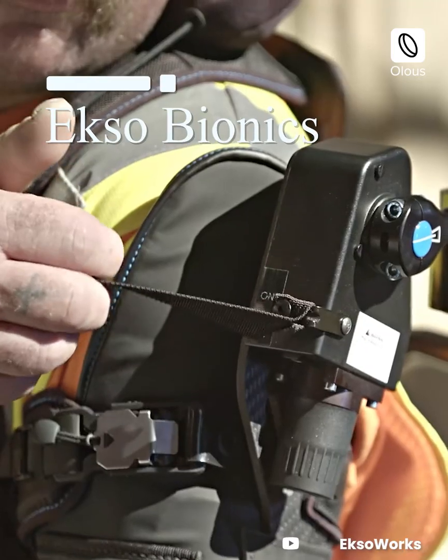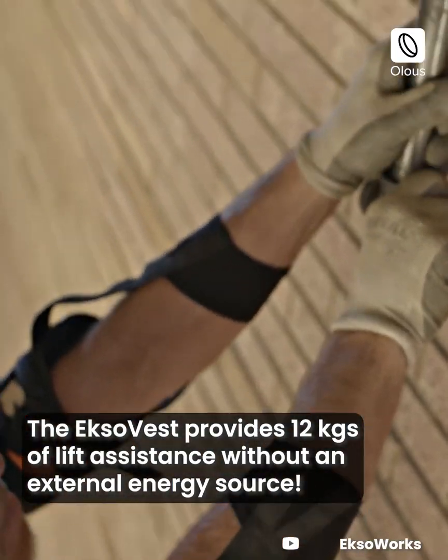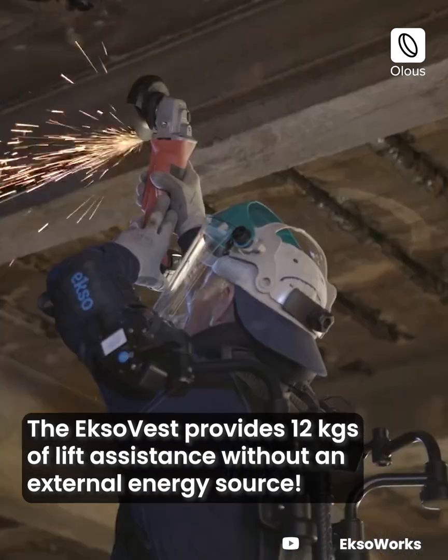Exo Bionics: the Exo Vest provides 12 kilograms of lift assistance without an external energy source.